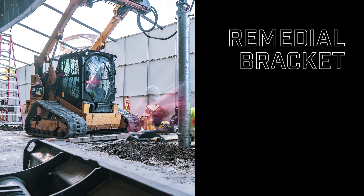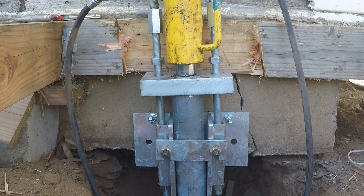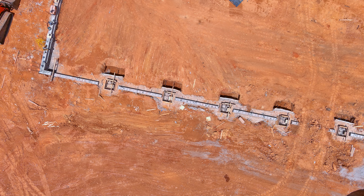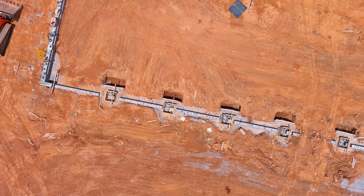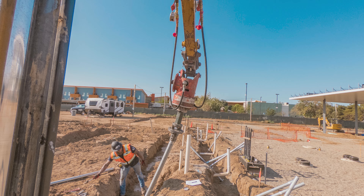The system consists of three main components: the remedial bracket, a starter, and extensions. These piers anchor into bedrock or competent load-bearing soil, creating a stable foundation for the structure above. This is particularly useful in areas with expansive soil, which is known to cause foundation settlement. Expansive soil can expand and contract with moisture changes, leading to shifts and potential damage to foundations. Steel pier systems provide a permanent solution by reinforcing the building's foundation and counteracting these issues.